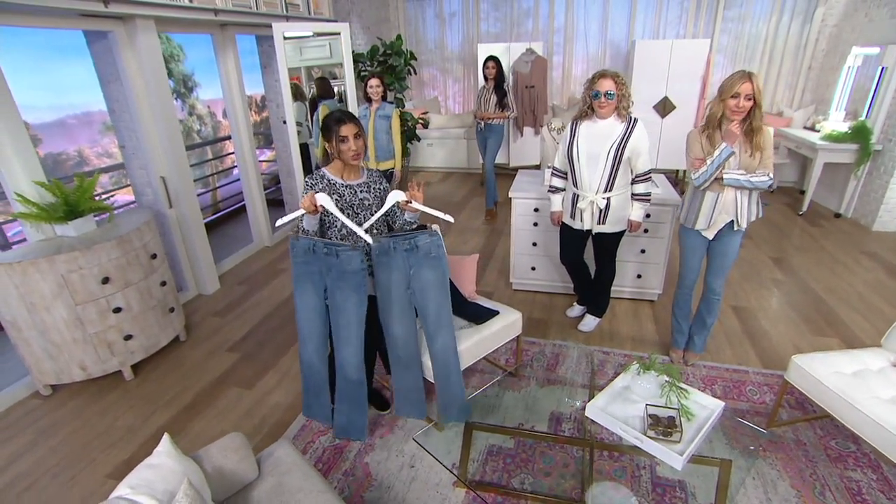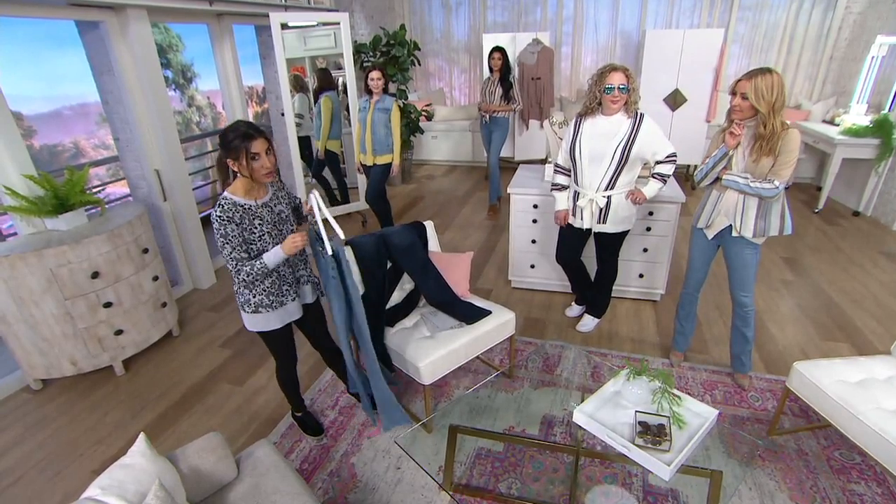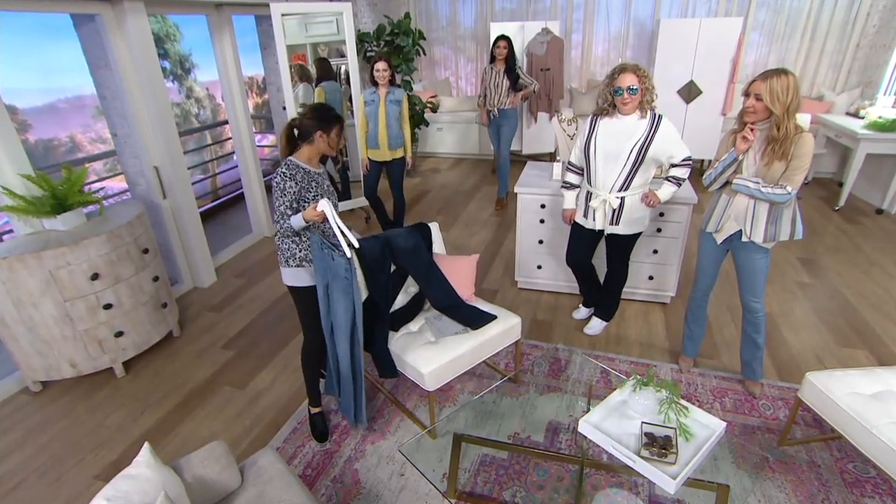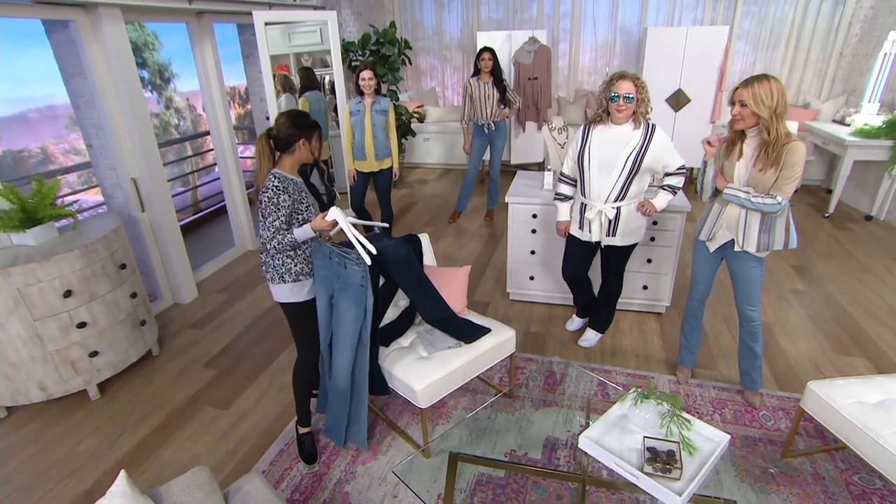Regular, petite, tall — extra extra small through 3X. They're all on sale for just today. Free shipping for just today. And an easy pay that's $11. Does it get any better? Literally, it doesn't.